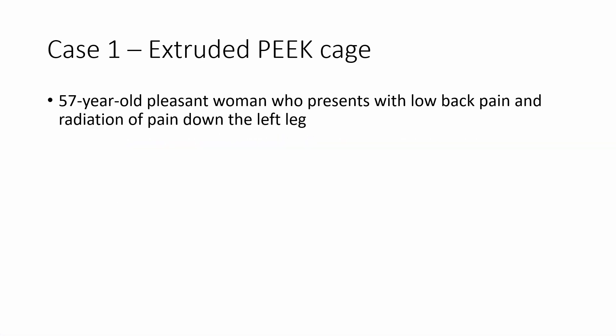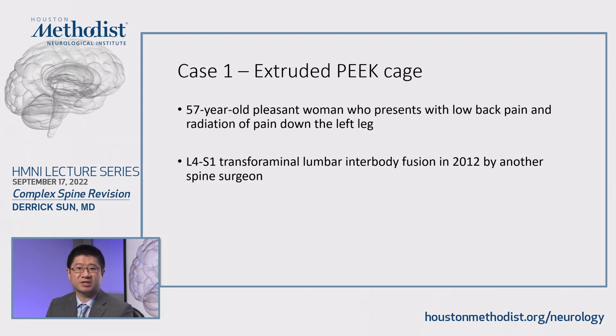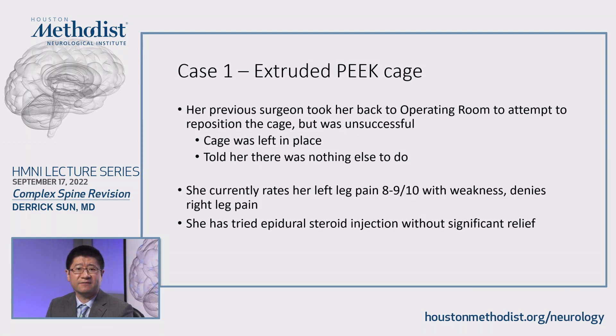Today I would like to talk about a couple of interesting cases. The first one: this is a 57-year-old pleasant woman who presents with low back pain and radiation of pain down her left leg. She had a previous L4 to S1 transforaminal lumbar interbody fusion back in 2012 by another spine surgeon. Unfortunately, she fell several months after that surgery and the PEEK cage had migrated and extruded. Her previous surgeon tried to take her back to the operating room to reposition the cage but was unsuccessful. The cage was left in place and she was told there was nothing to do. So she has been suffering with this pain 8 to 9 out of 10 on the pain scale for the past 10 years. She tried various conservative treatment measures without any relief and she ended up driving five hours to come see me.